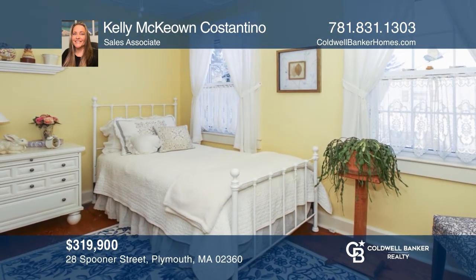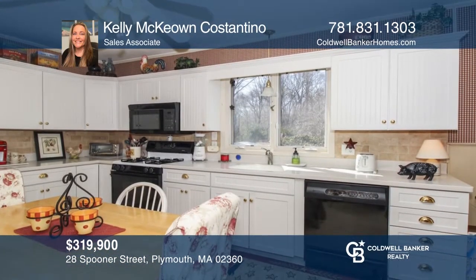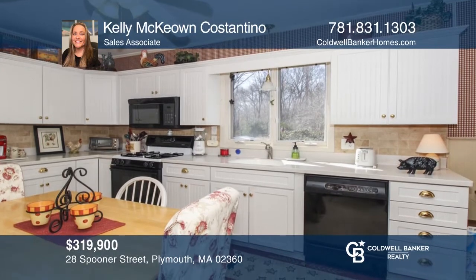This beautifully renovated three-bedroom, one-and-one-half bath cape is spacious and features a large kitchen and a level backyard. Don't wait! Schedule a tour with Kelly McCone-Constantino before it's too late.